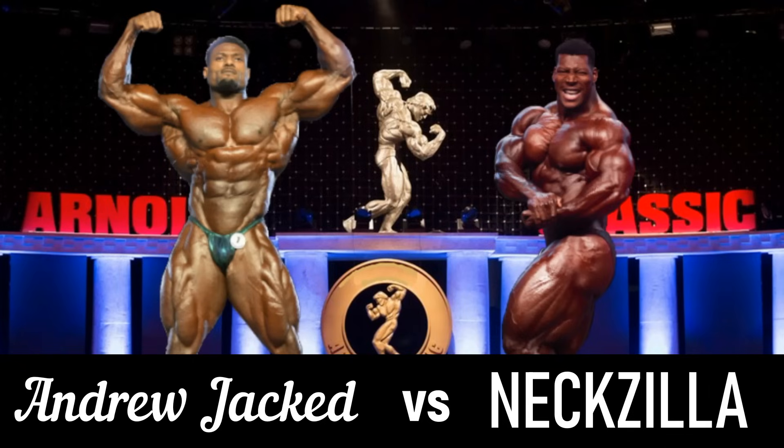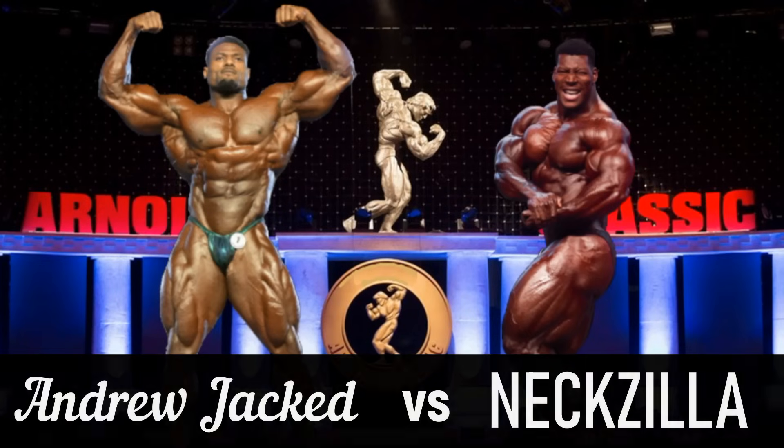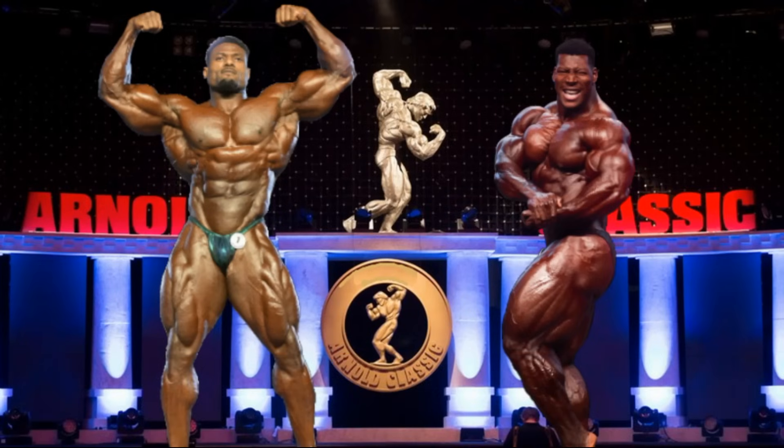Hello everyone, Mark here, MarksMaxMuscle, and today we're going to compare Andrew Jacked from the Texas Pro — I believe that it was his best-to-date version. We're going to do a comparison between him and this big newcomer, Rubiel Mosquera, otherwise known as Nexzilla. These two guys are both competing at the Arnold Classic. I put them in front of an Arnold Classic stage. I hope Superset Man likes the work I did on this picture — not as good as he does, but I'm trying. But anyway guys, this is going to be an outstanding comparison, and it is going to be an even better comparison in real life at the Arnold Classic.